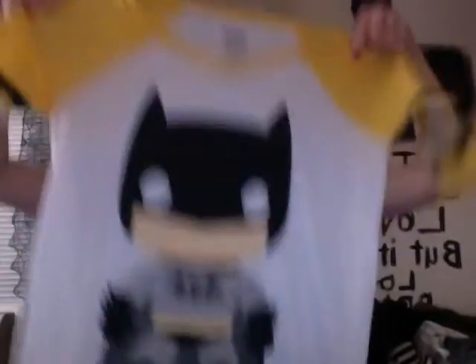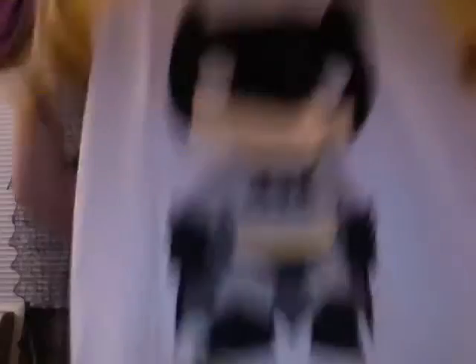I couldn't pass this up — this is just way too adorable. Batman! I was very happy when I saw this. I love Batman, I love me some Batman.